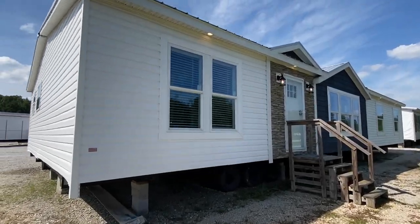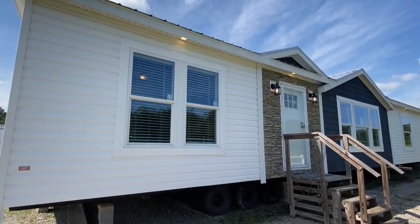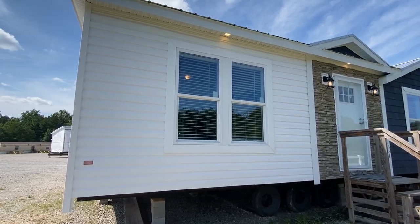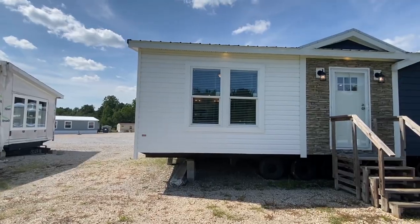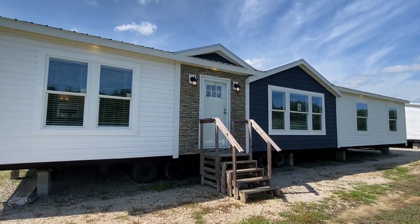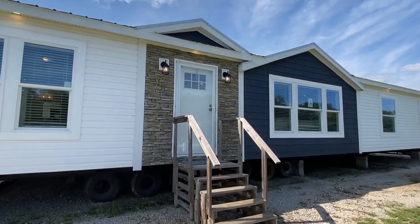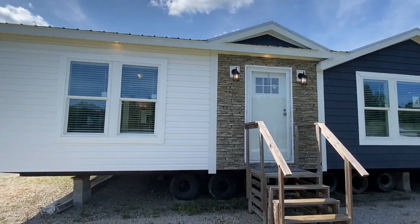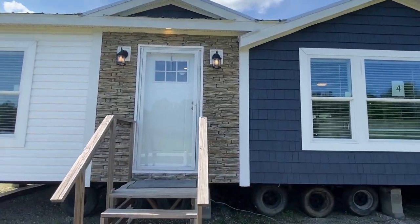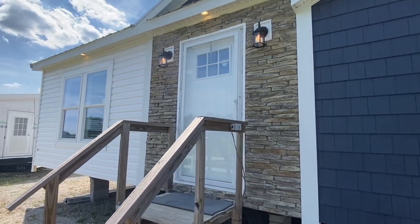Hello everyone, I'm back with a brand new tour of a brand new home on this week's episode. This right here is a brand new mobile home manufactured by Winston Home Builders. Y'all know I do a lot of their homes — they have some of the coolest homes in the industry, and this one right here is one of those. We call this one the Houston.